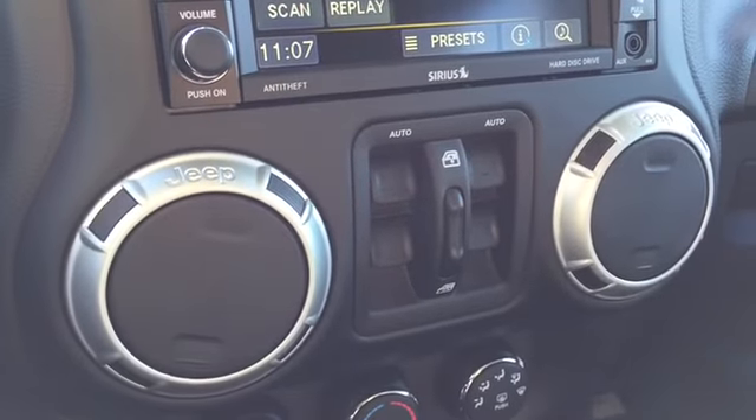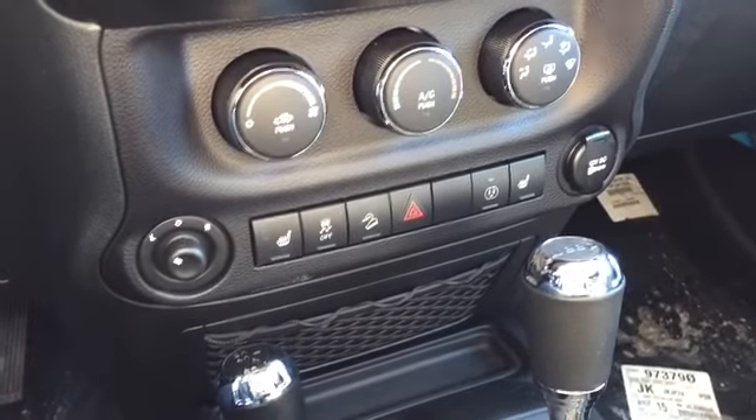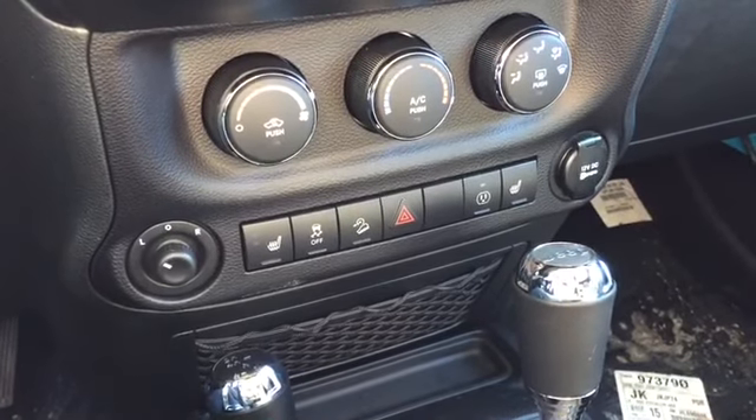Below your media options are your powered window controls, followed by climate, powered mirror, heated seat, traction outlet, and hill descent controls.